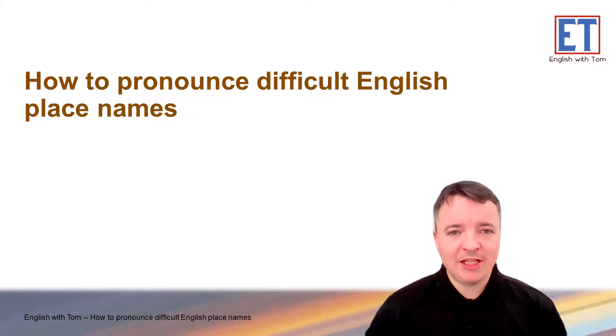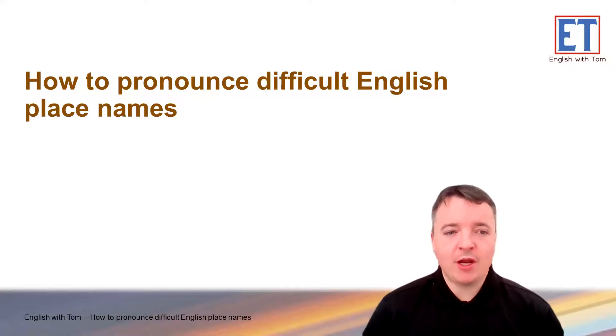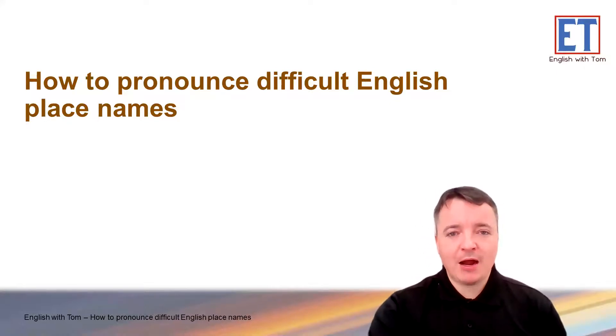Hello, and welcome to English with Tom. I'm your host, Tom, and today we are going to be looking at how to pronounce some difficult English place names. Let's get started.